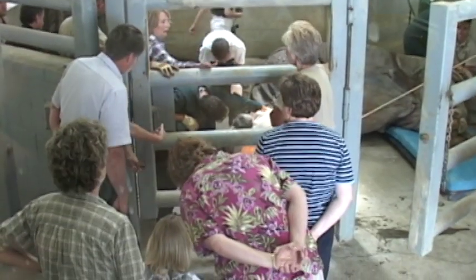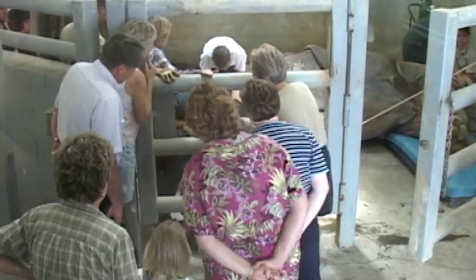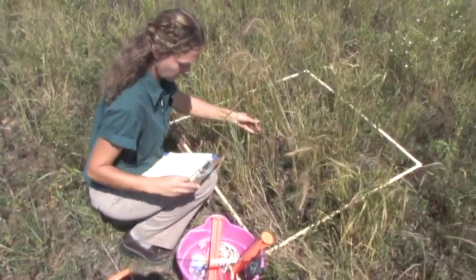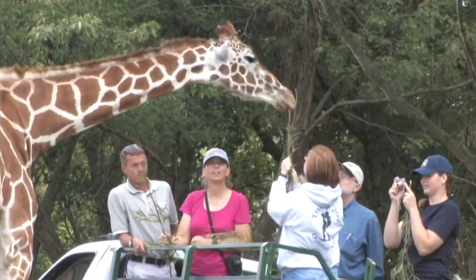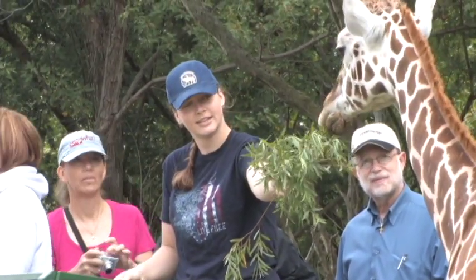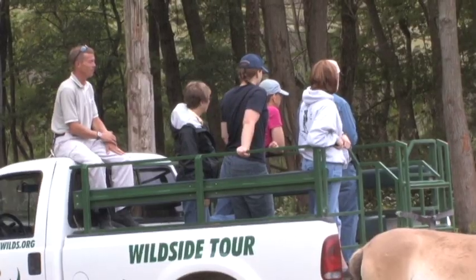One day you might observe conservation medicine staff conducting a medical procedure, or visit restoration ecology staff reseeding prairies, or feed the giraffes with our animal management staff. Tours are three hours long and include plenty of time in pasture to see rare and endangered species in open-range habitat, and learn directly about our programs from your animal management guide.